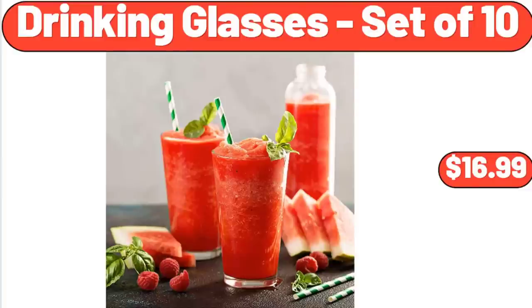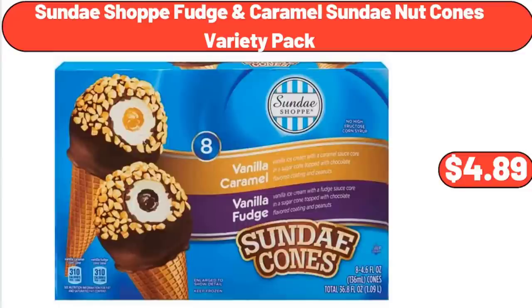Drinking Glasses Set of 10, $16.99. Sundae Shop Fudge Caramel Sundae Nut Cones Variety Pack, $4.89.